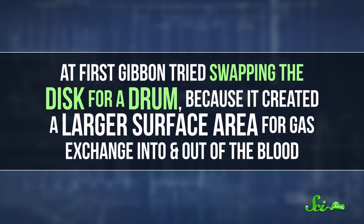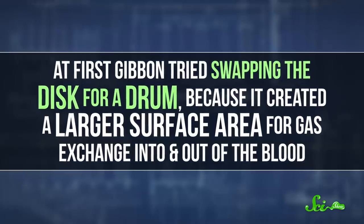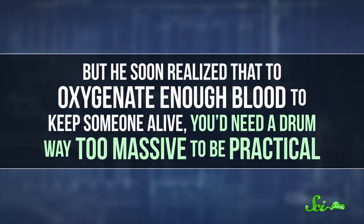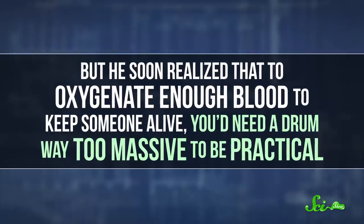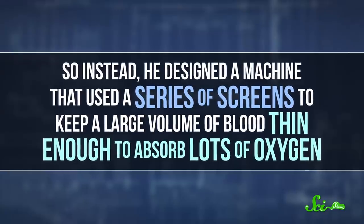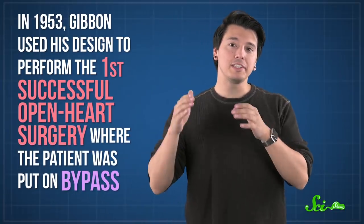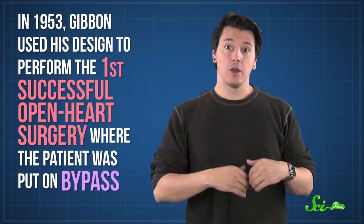It wasn't until the 1930s that an American surgeon named John Gibbon found a way. At first, he tried swapping the disc for a drum, because it created a larger surface area for gas exchange into and out of the blood. But he soon realized that to oxygenate enough blood to keep someone alive, you'd need a drum way too massive to be practical. So instead, he designed a machine that used a series of screens to keep a large volume of blood thin enough to absorb lots of oxygen. His machine also had better pumps, along with sensors that could regulate blood flow and check for clots or air bubbles that could potentially block circulation. In 1953, Gibbon used his design to perform the first successful open-heart surgery where the patient was put on bypass — a huge milestone.